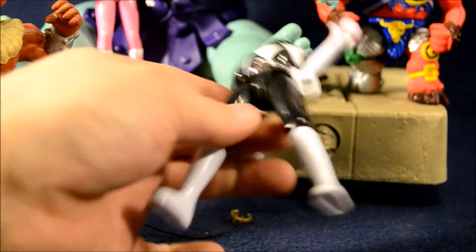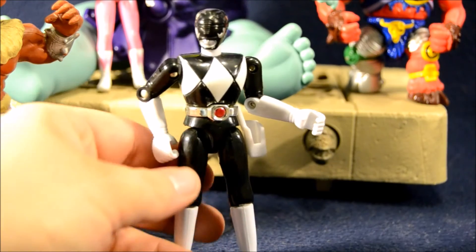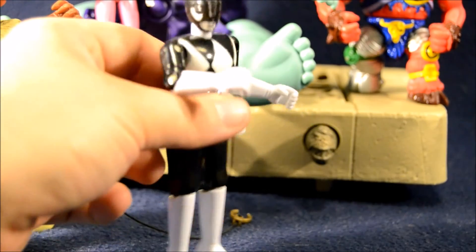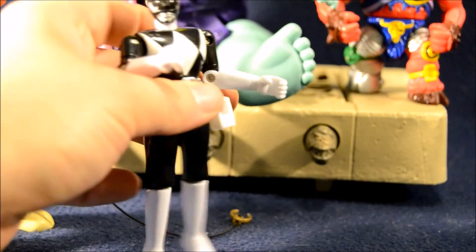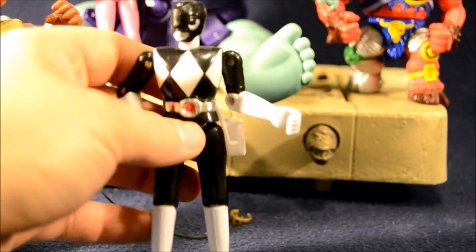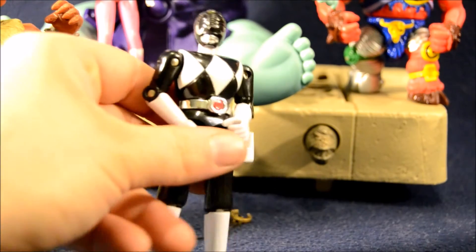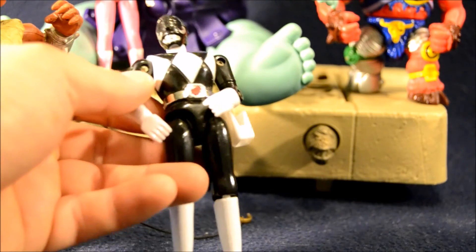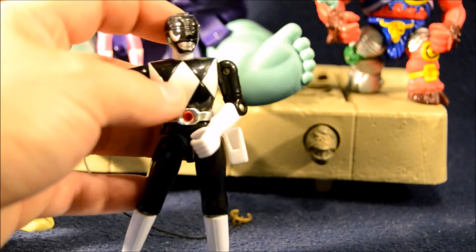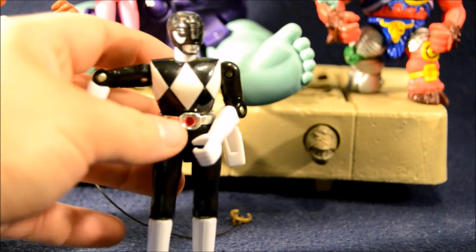Over here we have the Black Ranger from the original Mighty Morphin Power Ranger line. I believe this is a motorcycle driver figure, based on molds for die-cast Power Ranger figures — or Sentai figures — from Japan. He looks like he should come with a blaster that goes in that holster. He's got articulation at the shoulders, the elbows, the hips, the knees, and at the head. Nice figure. I actually like the fact that he doesn't have the Mastodon Power Coin on his chest that most of the American Power Ranger toys featured.